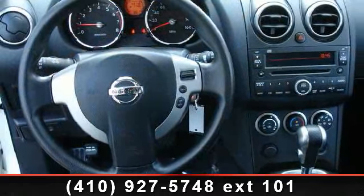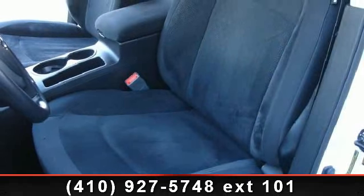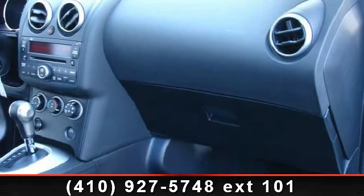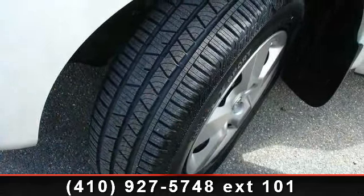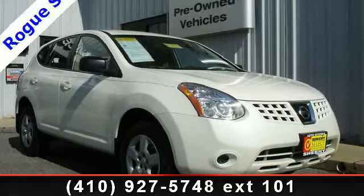Let us put you in the driver's seat today. Call or click to contact your dealership. We'll see you next time.